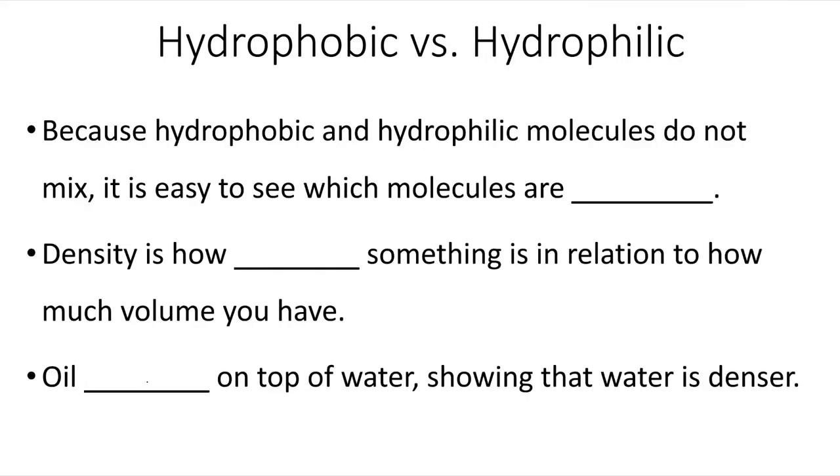Because hydrophobic and hydrophilic molecules do not mix, it is easy to see which molecules are denser. Density is how heavy something is in relation to how much volume you have. Oil floats on top of water, showing that water is denser.